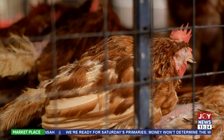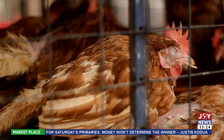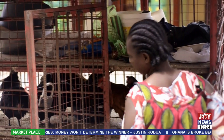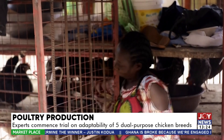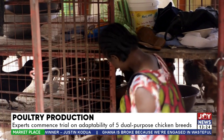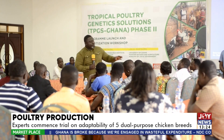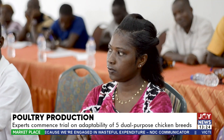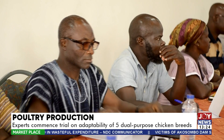Despite Ghana's poultry industry suffering varied setbacks in recent years, the demand for poultry products is on the ascendancy. Reports suggest about 80% of local poultry keepers depend on indigenous chickens, which have low meat and egg-producing potential. Under the Tropical Poultry Genetic Solution Project, the Department of Animal Science, University of Ghana, is experimenting with new poultry breeds for higher production performance.